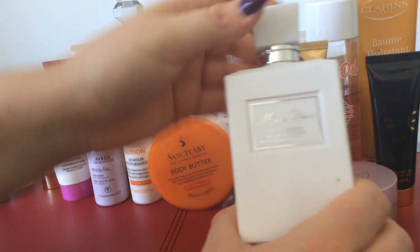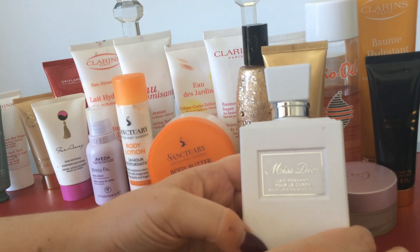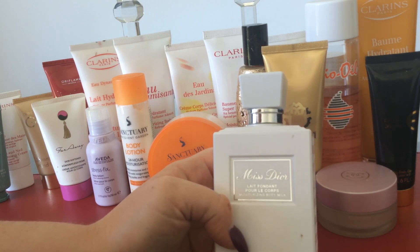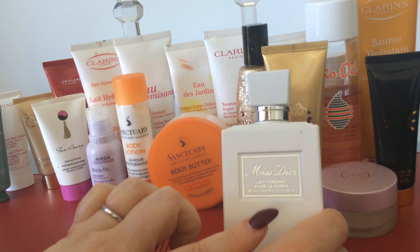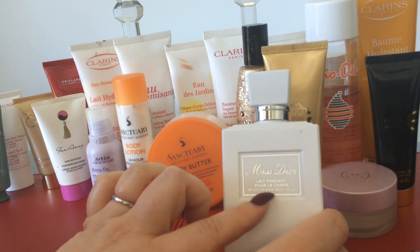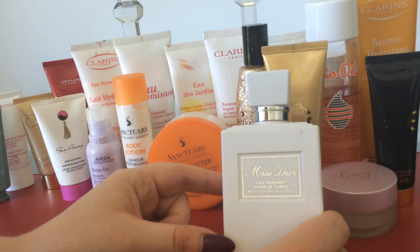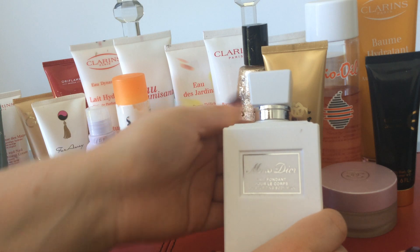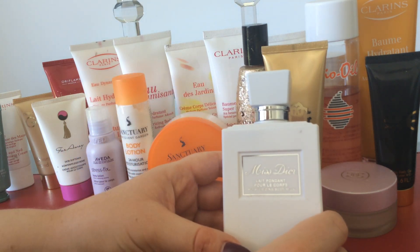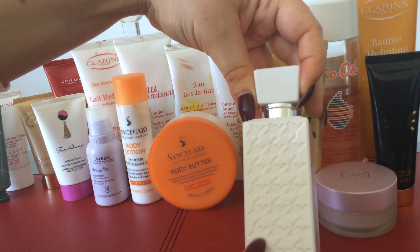The next one is the Miss Dior by Dior Moisturising Body Milk. I love this fragrance — I first got it as a birthday gift when I was about 22, and I've loved it ever since. I think it was actually Miss Dior Chérie at the time, but for some legal reason they had to change it back to Miss Dior. I actually wore this fragrance to my wedding. I think my mum got me this in a set one Christmas, just because she knows how much it reminds me of my youth, and now it's the scent I wore for my wedding. It's lovely, and there's a little design on the back as well.